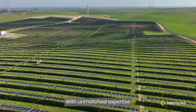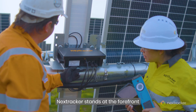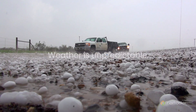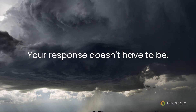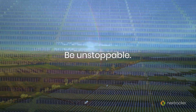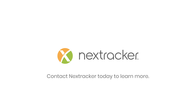With unmatched expertise and innovative solutions, NEXT Tracker stands at the forefront of solar power plant performance. Weather is unpredictable. Your response doesn't have to be. Be prepared. Be unstoppable. Choose NEXT Tracker's new Hail Pro. Contact NEXT Tracker today to learn more.